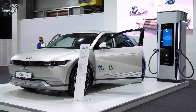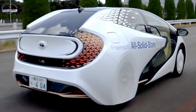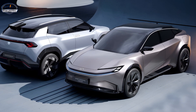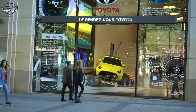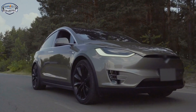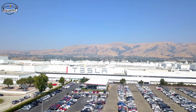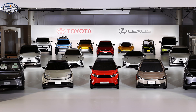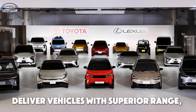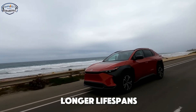While many automakers have discussed solid-state batteries, Toyota is already testing prototypes and plans to have these batteries in their production cars within the next few years. This level of progress puts Toyota ahead of its competitors, including Tesla, which has been slower to develop solid-state technology. If Toyota succeeds in bringing solid-state batteries to market, it could deliver vehicles with superior range, faster charging, and longer lifespans than anything currently available.